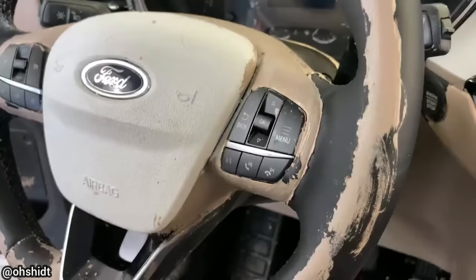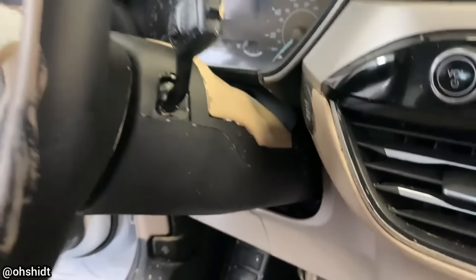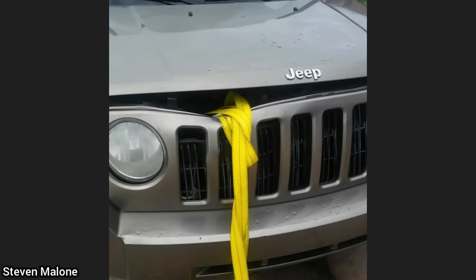For some reason this customer had used tan colored Plasti-Dip everywhere on the interior of their brand new 2022 Ford Escape. The viewer who shared this said he's the one in charge of cleaning it and found the customer even used Plasti-Dip on the weather stripping. The customer ended up trading the vehicle in for one with a tan interior.